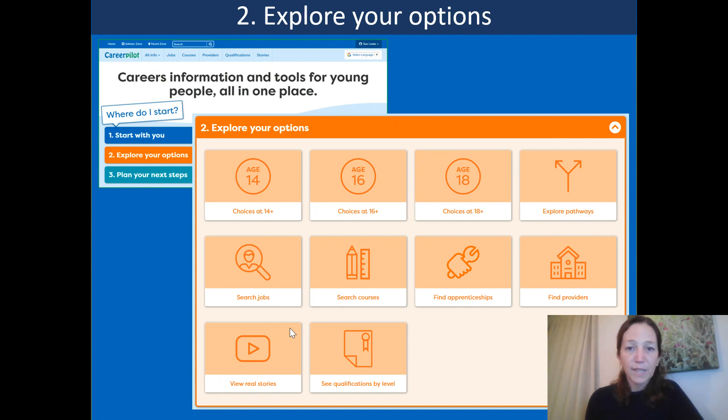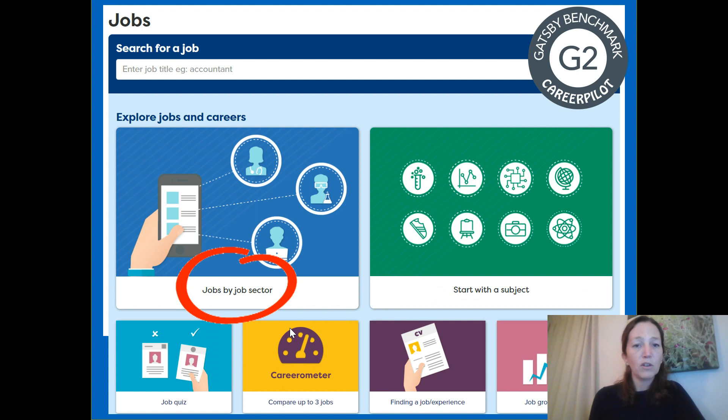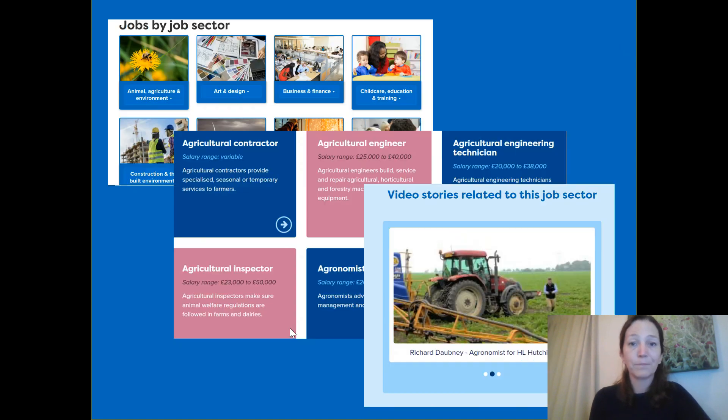The second stage of the decision process is exploring options. Students go here to look at the different pathways open to them. If they're interested in jobs specifically, there's a whole section where students can search for a particular job by title or by job sector. So if the job quiz suggested a particular sector, this allows them to look in more detail at what types of jobs exist within that sector. Looking at agriculture and environment, for example, it opens up lots of different ideas of jobs within that area. There are also useful videos showing people actually doing the jobs and talking about their work — really nice visual aids to give students a feel for what life would be like.